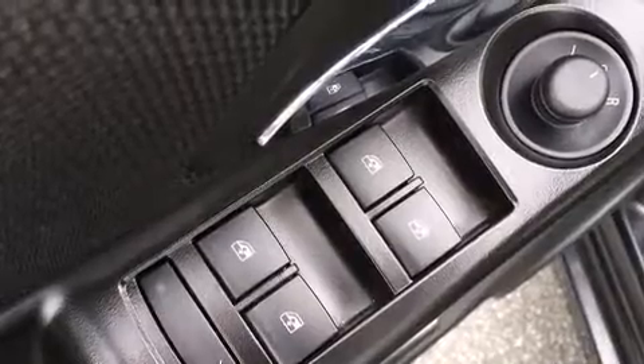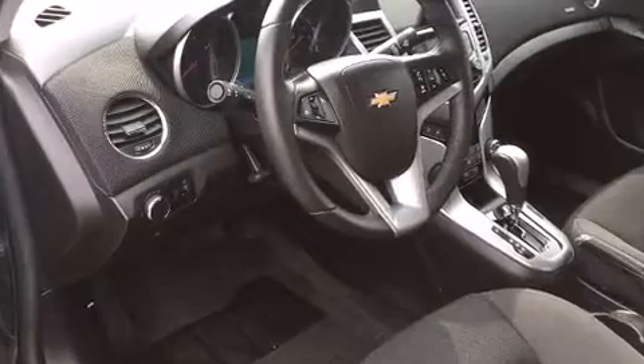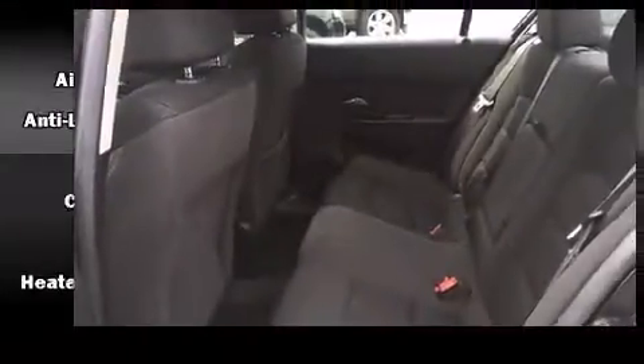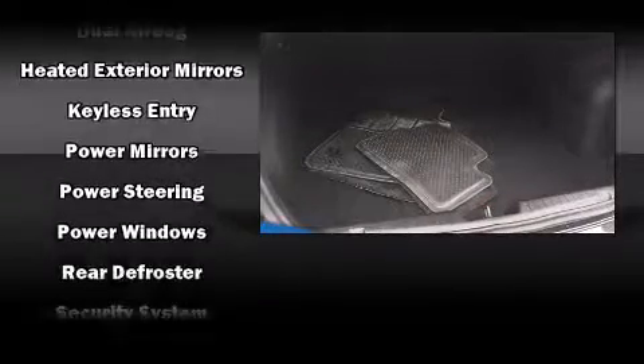Chevrolet also prioritizes safety and security with features such as head curtain airbags, front and rear side impact airbags, traction control, brake assist, ignition disabling, OnStar, and ABS brakes. With electronic stability control supplementing mechanical systems, you'll maintain precise command of the roadway.